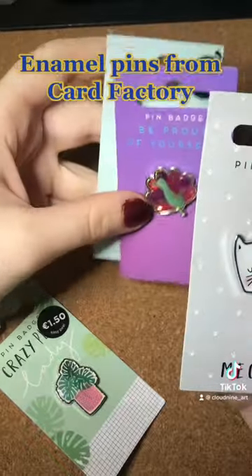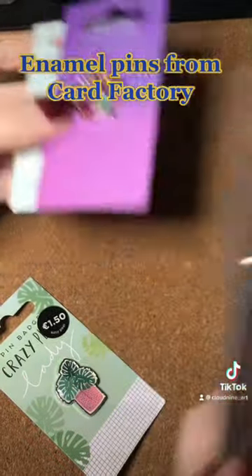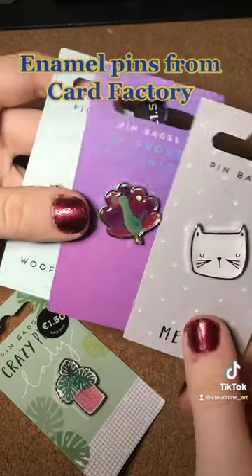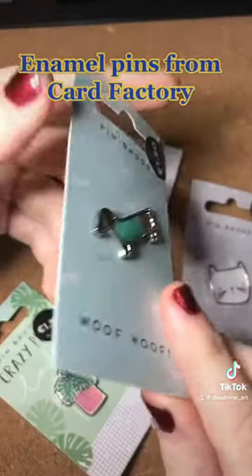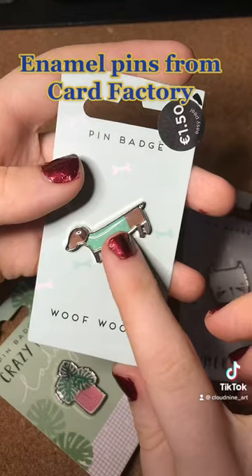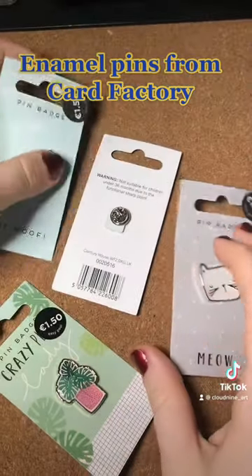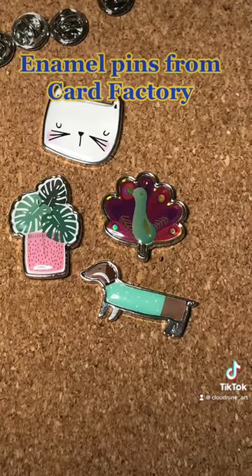Card Factory is a shop in Ireland and the UK, maybe more places. I really like them — for 1 euro 50, they're not going to be the best quality, but they're kind of almost an image set into it. They are nice, they are really nice.